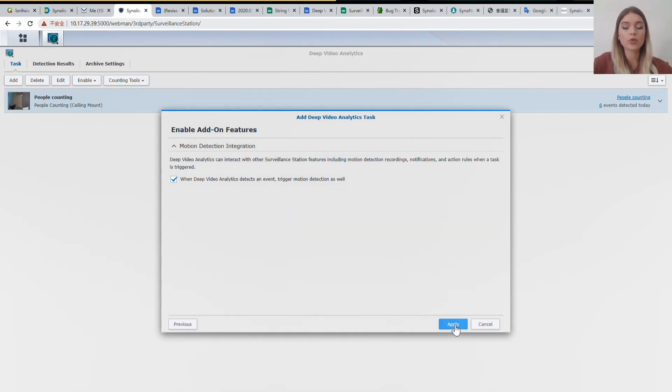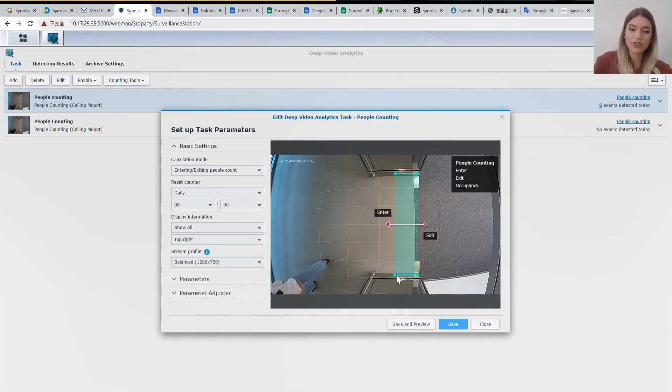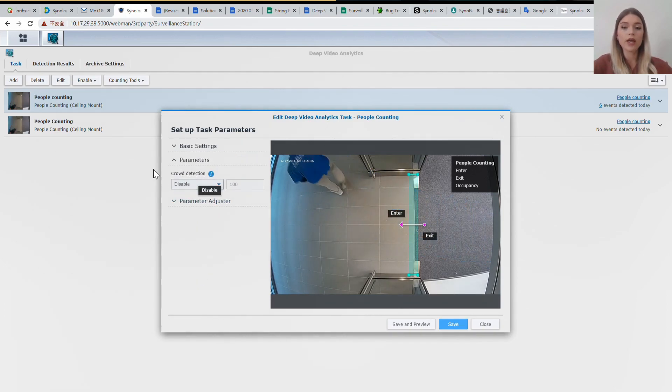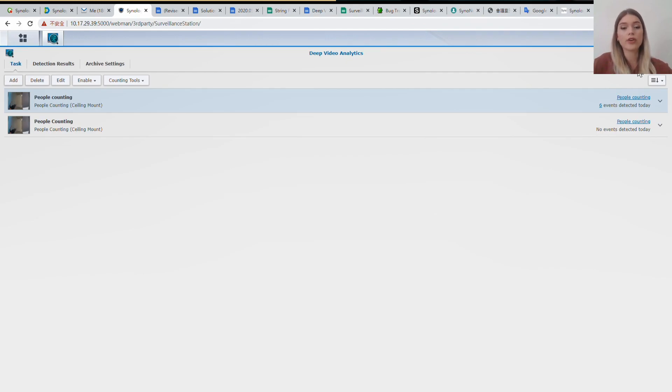The next important step is to define the parameters of the task, and more precisely the detection line. The line defines the directions of entry as well as exit, and you can adjust it by dragging. It is recommended to make the line thick for better precision. You can also define a calendar in order to reset the counter. Finally, you can activate crowd detection for sending notifications when the number of people in the place exceeds the defined number — here we define a value of 50. Such functionality will be very useful, for example, in a shopping center or supermarket that wishes to efficiently manage the flow of people entering and exiting. As you can see, it's very simple to set up the surveillance task.